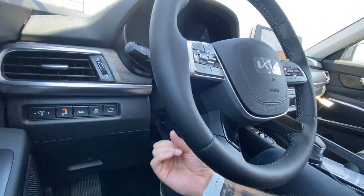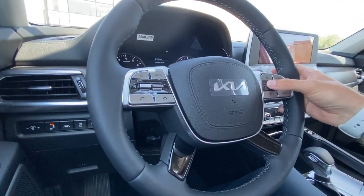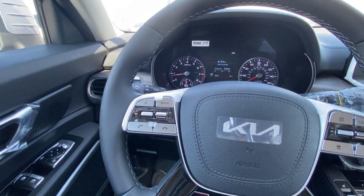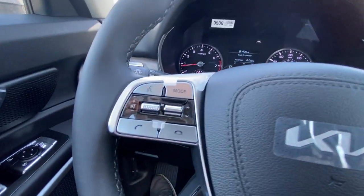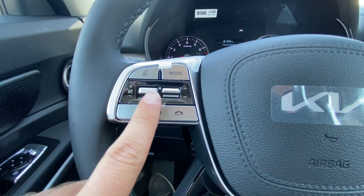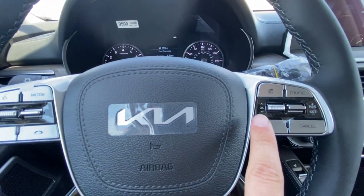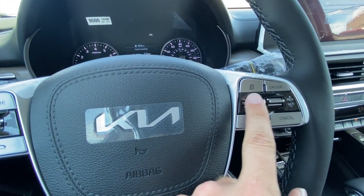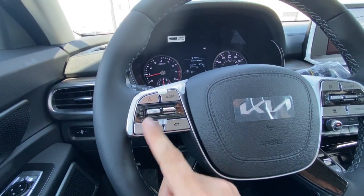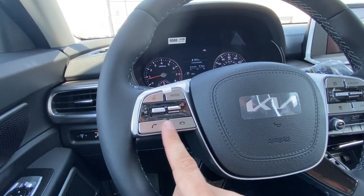The steering wheel can tilt and telescope. Everything is pretty much the same in here, but we'll go through it as if we don't know too much about this vehicle. On the left side you've got all your entertainment controls — volume, tracks and presets, voice recognition, your different modes, and Bluetooth. The treaded buttons on either side of the steering wheel are pressable.